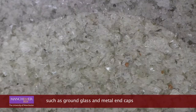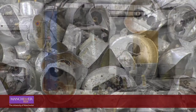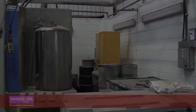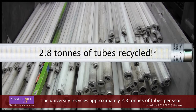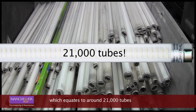Such as ground glass and metal end caps. Mercury is also recovered for use in scientific instruments. The University recycles approximately 2.8 tonnes of tubes each year, which equates to around 21,000 tubes.